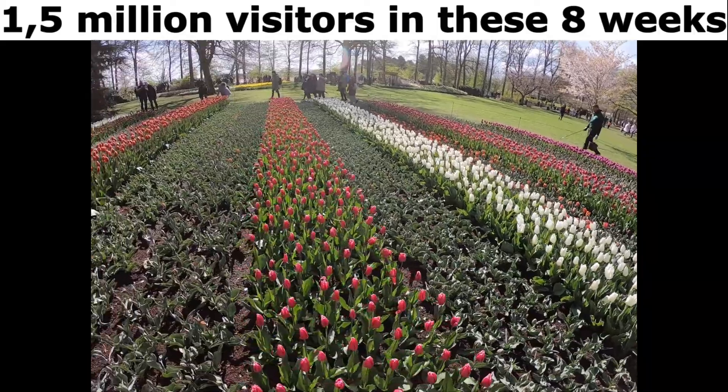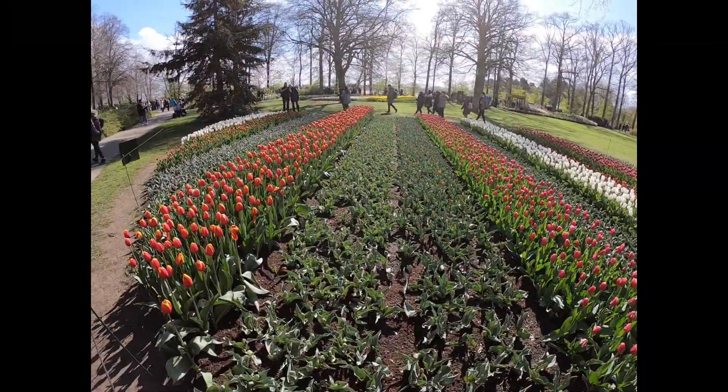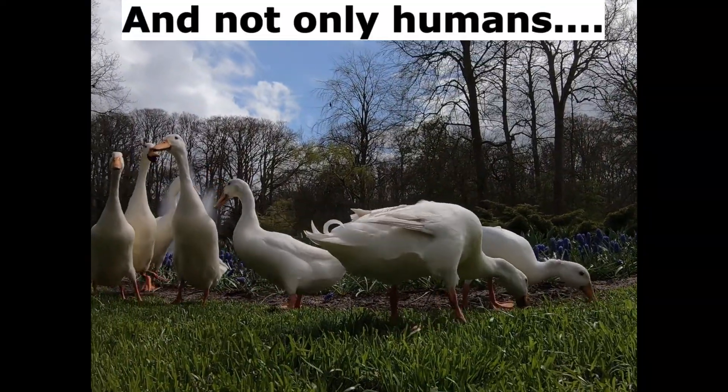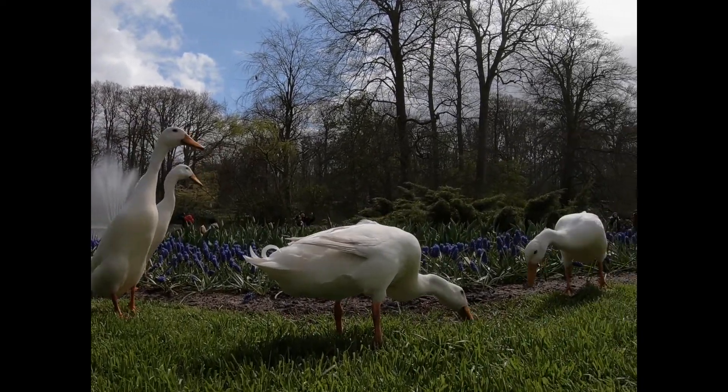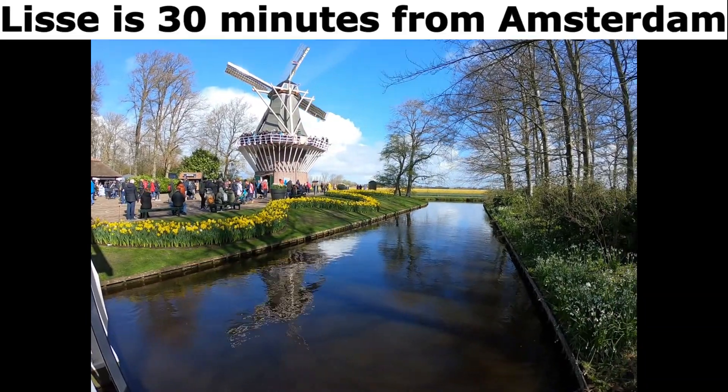1.5 million visitors come in these 8 weeks — and not only humans. This is 30 minutes from Amsterdam.